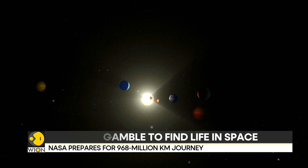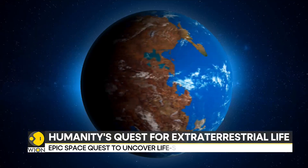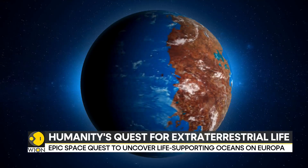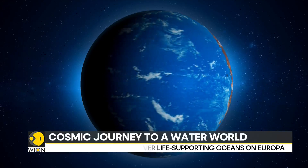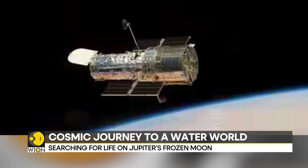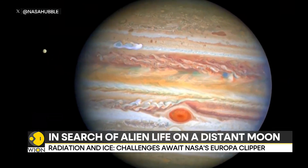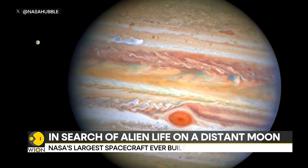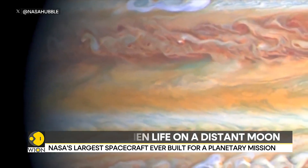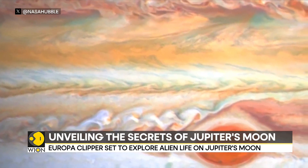Humankind has long gazed at the heavens, pondering our place in the universe and the possibility of life beyond Earth. Now, on the brink of a monumental mission, we stand on the cusp of discovering the answer to one of humanity's most enduring questions: Are we alone?